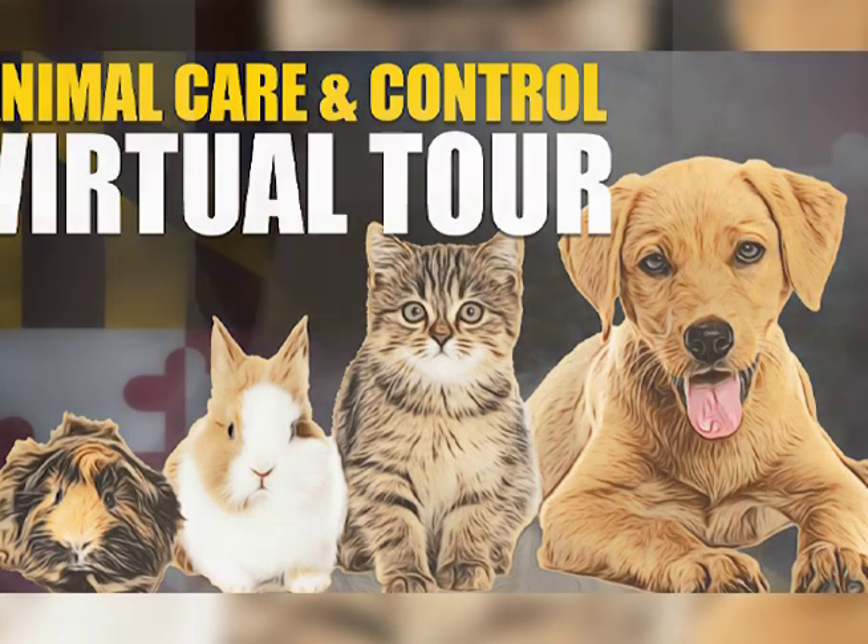Good morning everyone, we're starting the live video a little bit early this morning. Hopefully everyone's able to join us. We welcome you - we're going to start with some beautiful kitties here.